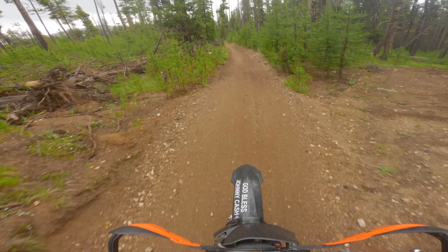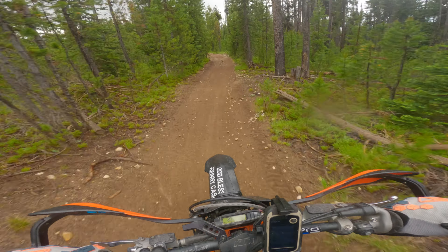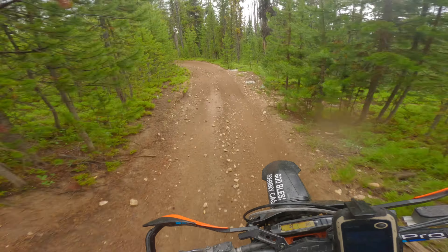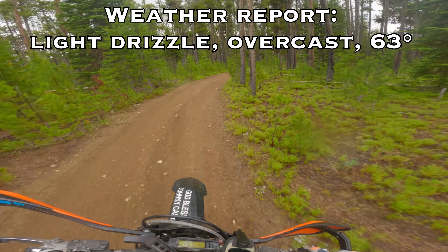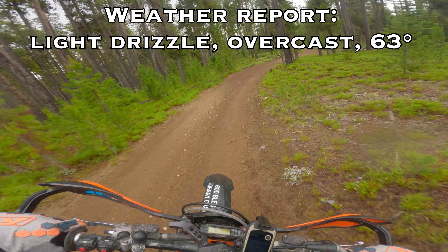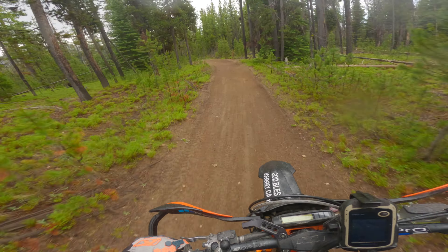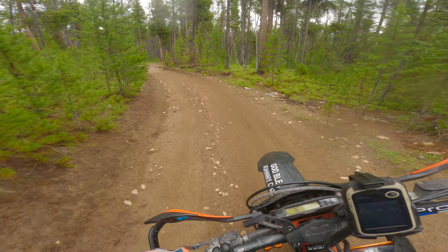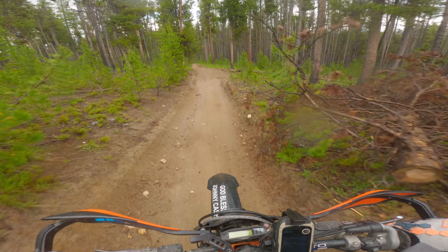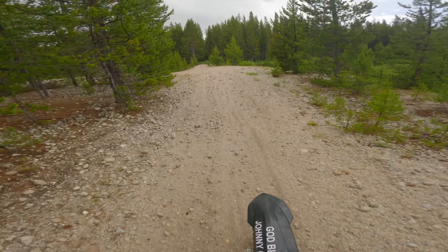This trail starts out as a quad trail. Got all sorts of jumps in it, and then it gets skinny. I think the last couple miles are all single track. It's a light drizzle, probably about 63 degrees, not warm and overcast. It rained earlier, it's raining now. I'm guessing it'll blow over.